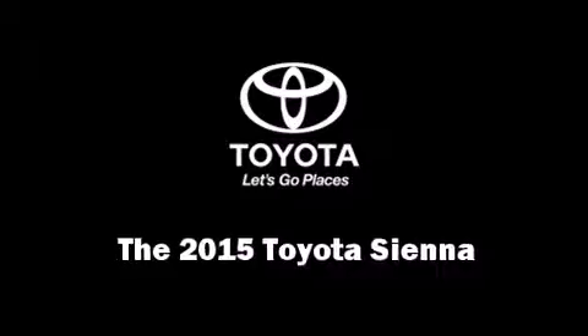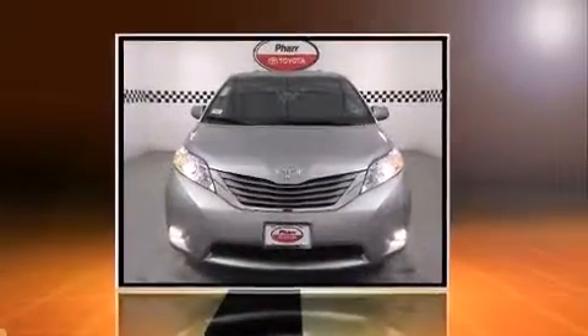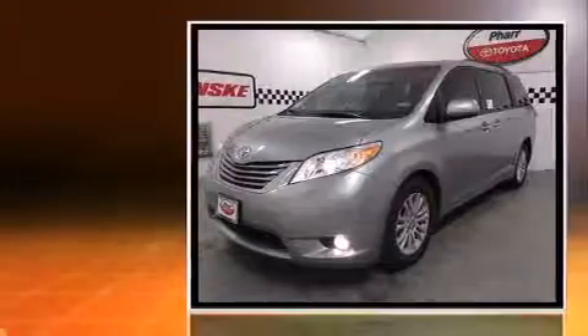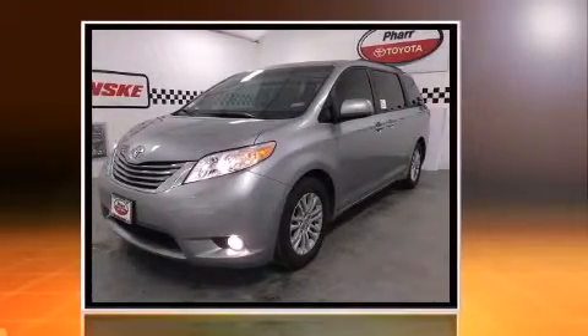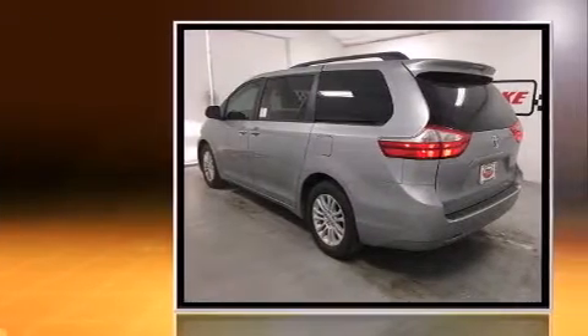Step into the 2015 Toyota Sienna. A 3.5-liter V6 engine pairs with a sophisticated six-speed automatic transmission, providing a spirited yet composed ride and drive.